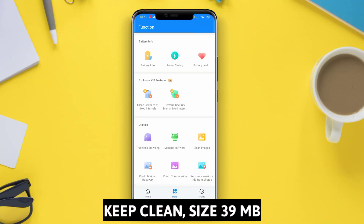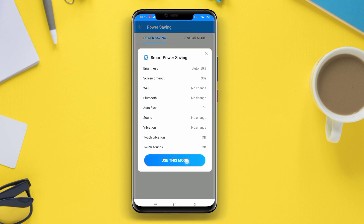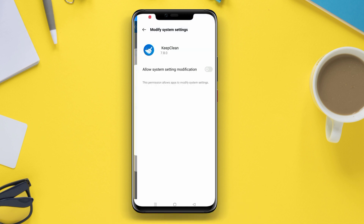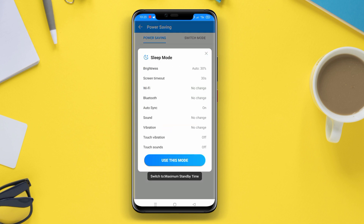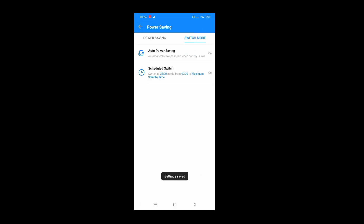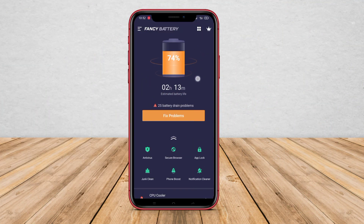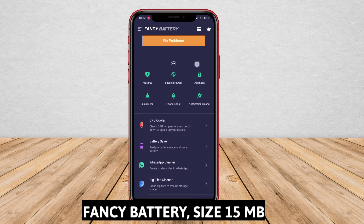Keep Clean is an application that helps save battery by cleaning and shutting down background running apps. This feature monitors apps that excessively consume battery power, and users are provided with the option to close or stop them. This effectively reduces the battery load used by unnecessary apps.